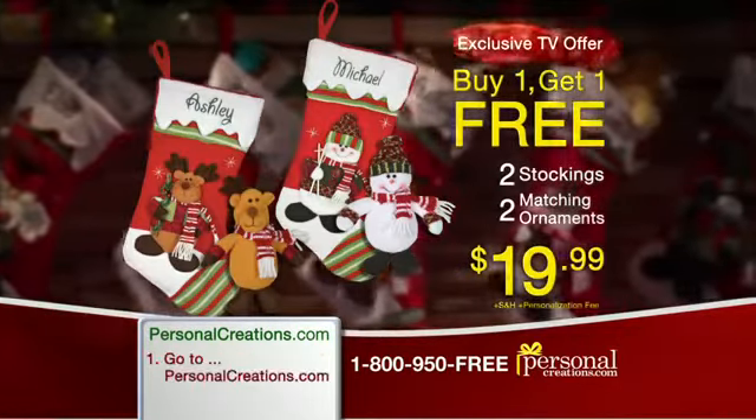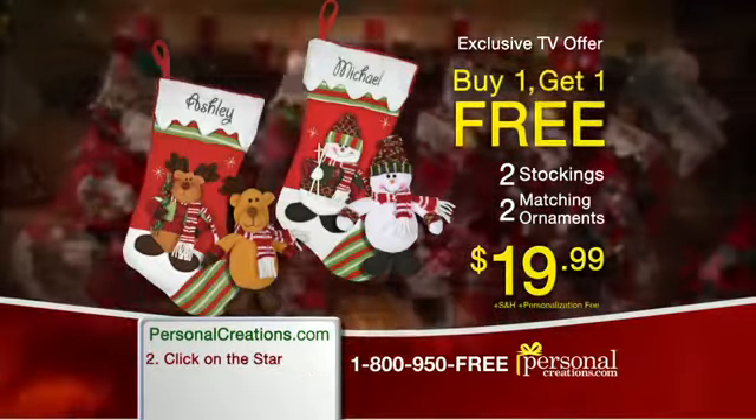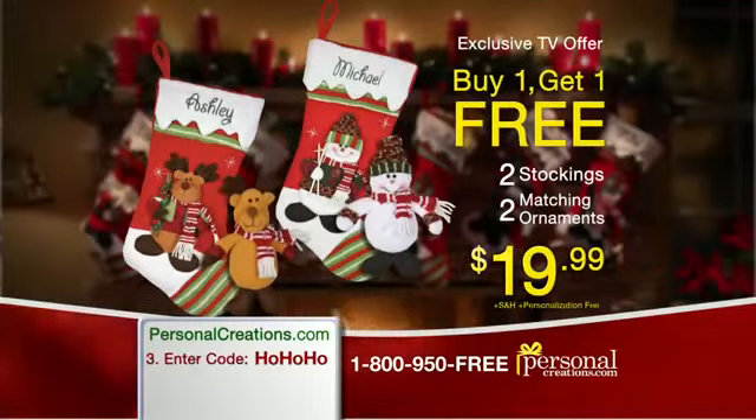Don't miss out. Take advantage of this incredible buy one, get one free offer, and you'll get two stockings and two ornaments for just $19.99.